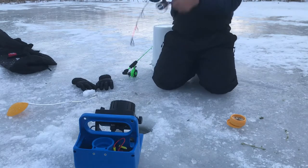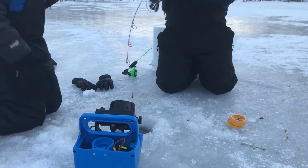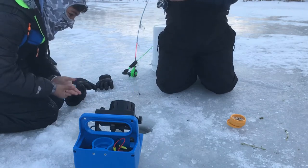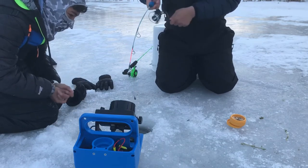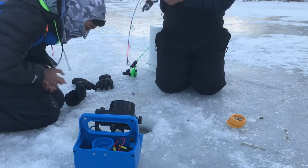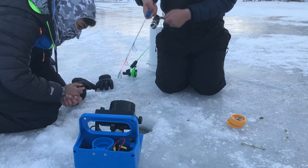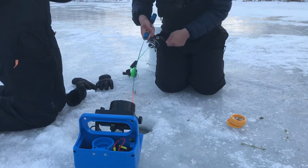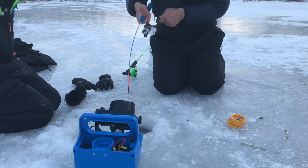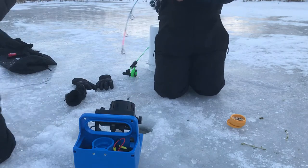Oh my god — first carp ever! We gotta see what it is. I've got to loosen up the drag. Oh my god, you see him? Hold up, oh my god dude!